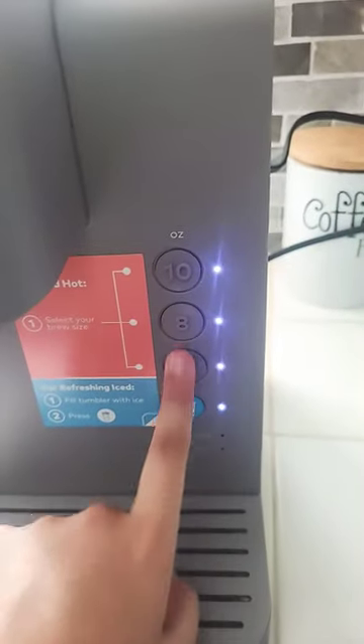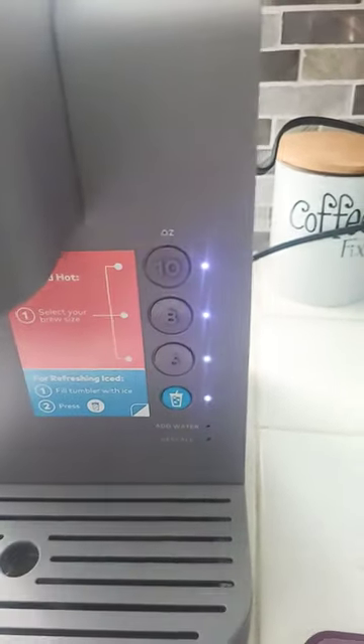Let me show you the machine - it's so cute. There it is. It has a little slot holder. I already have my coffee in there - no, that's not mine, that's my sister's. And then here's the water line. And then here I can choose the fluid ounces. If I want iced, I can choose iced.